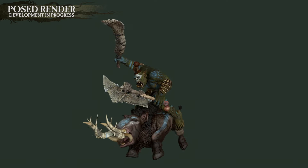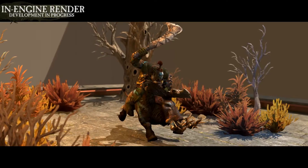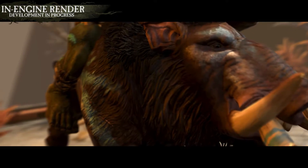And hit things they certainly do, working themselves into a blood-curdling frenzy, gesticulating madly at their foes, and then attacking with such violent vigour that even other Orcs find them intimidating.